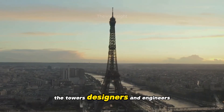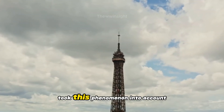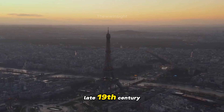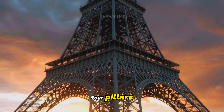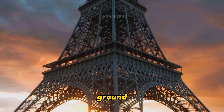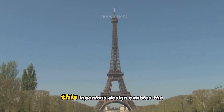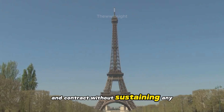The tower's designers and engineers, led by Gustave Eiffel, took this phenomenon into account during its construction in the late 19th century. They cleverly designed the tower's four pillars to be anchored to the ground, allowing for slight movements without compromising its stability. This ingenious design enables the tower to expand and contract without sustaining any damage.